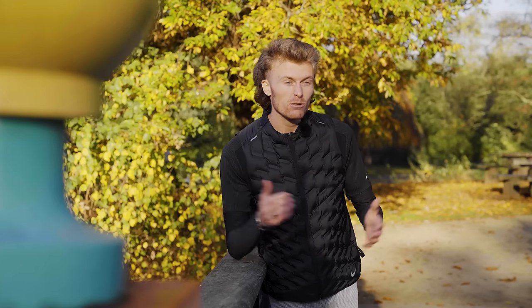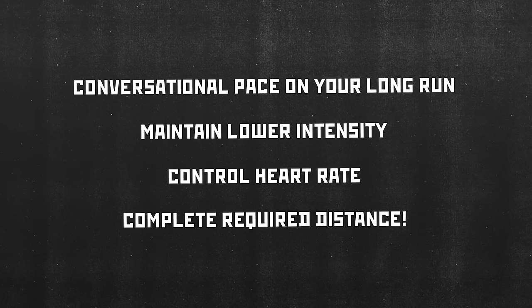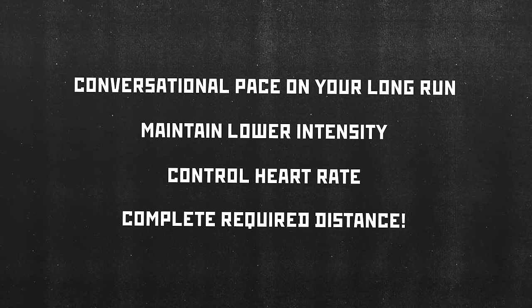If you're already running 10 miles for your long run in week one of your training plan, that's fantastic — but don't get too carried away. We don't need anyone running a marathon anytime soon. Your long run should generally be at conversational pace. Imagine you're on the phone when you go for a run — you should be able to maintain conversation at all times during your long run. That keeps it at a low intensity, keeps your heart rate at a manageable level, and enables you to complete the distance on the training plan for that day, creating that level of consistency.